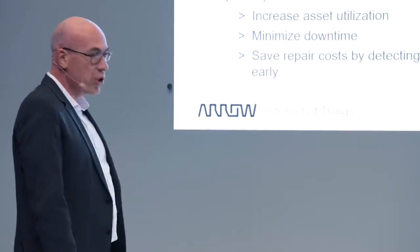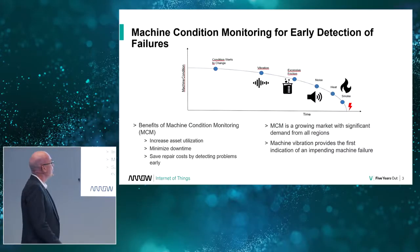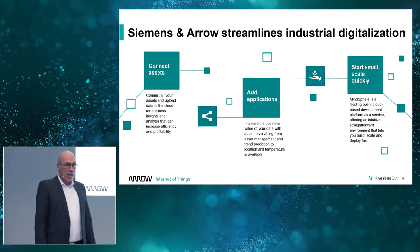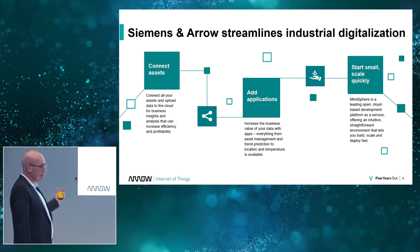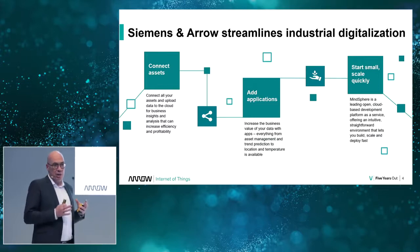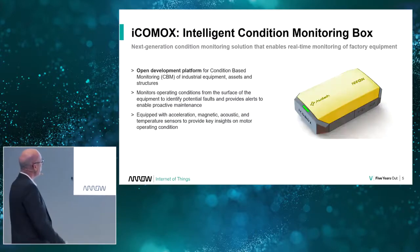Machine condition monitoring is a really important part of keeping the digital factory alive and it's a growing market. We at Arrow are an integrator — we partner with Siemens, especially with Mindsphere. We connect assets, add applications, add hardware, and put together a bundle that everyone can use to effectively monitor their factory.